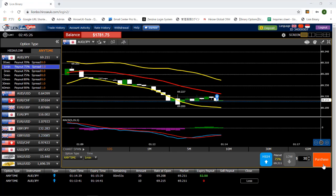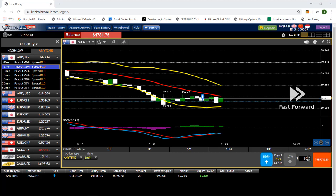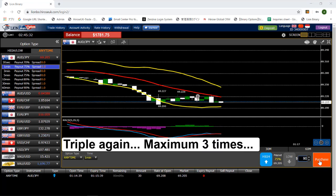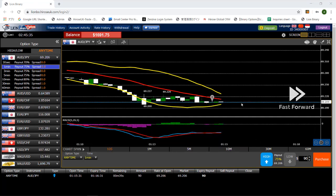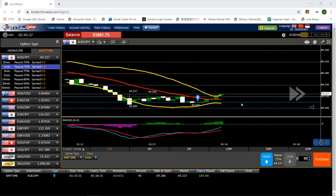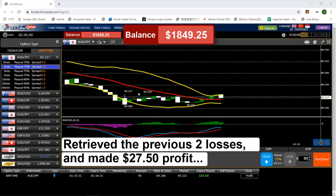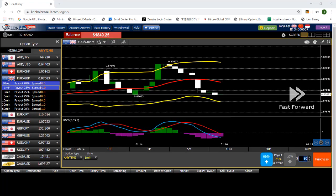I placed another trade with the same direction but just triple the purchase amount, with $30. Another one with $90 — this is my third trade. One note: when using this Martingale strategy, I recommend you keep your maximum purchase to three times. The good thing about this strategy is that because you're tripling the purchase amount, even if you lost the first one, if the second one turns out in profit, that profit will recover the loss from the first one.